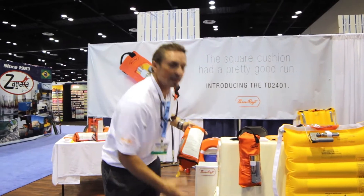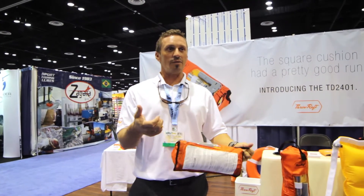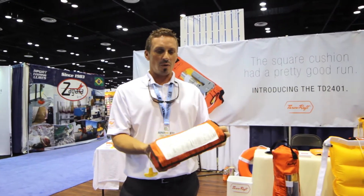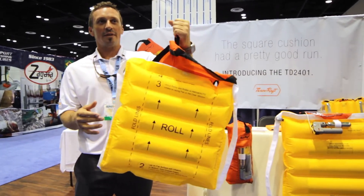On an inflatable life vest type, you can pull the trigger toggle, dunk it in the water, or just drop it in the water and it will inflate. Or you can pull the handle and it inflates.